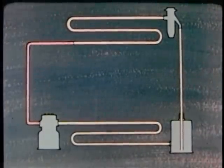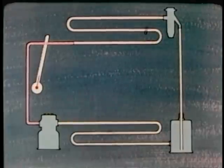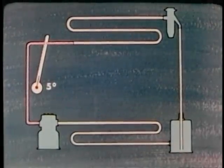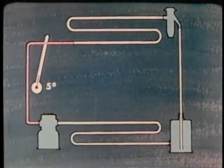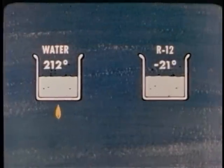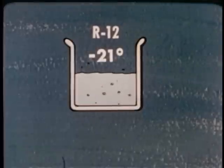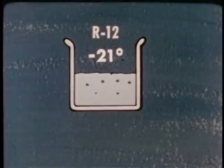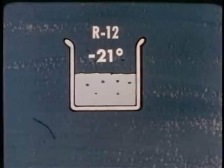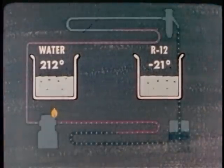The refrigerant in the suction line is carrying all the heat it picked up in the box, but its temperature is only about 5 degrees above zero. If you touch the line, it feels cold. How can something that's cold be carrying a lot of heat? Remember, hot and cold are relative terms. When water boils, it's very hot. But refrigerant boils at a much lower temperature, so the refrigerant can take on heat, change to a gas, and still seem cold. The reason is because the two substances have different boiling points.